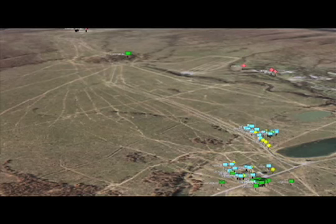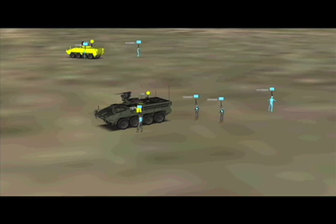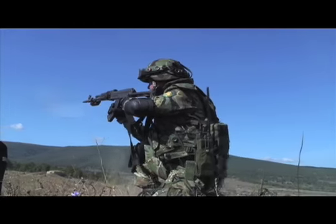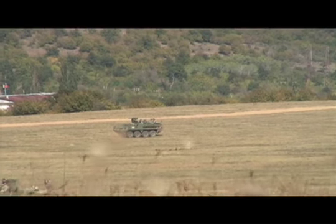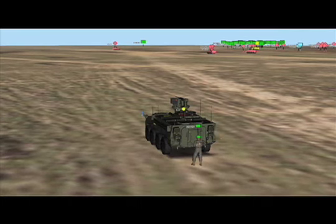Each soldier and vehicle is tracked by a GPS device. Blue are U.S. forces, green are Bulgarian troops, and red is the enemy. Each weapon fires a laser which triggers sensors on vests or vehicles. The results are relayed to a computer network that tracks injuries and deaths, and it then sends instant feedback to the soldiers through a speaker on their vests.